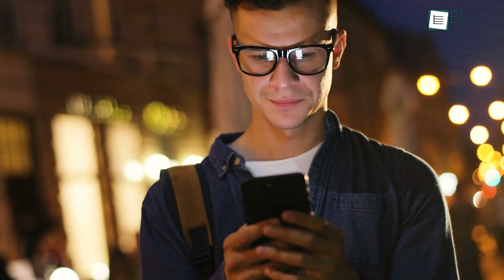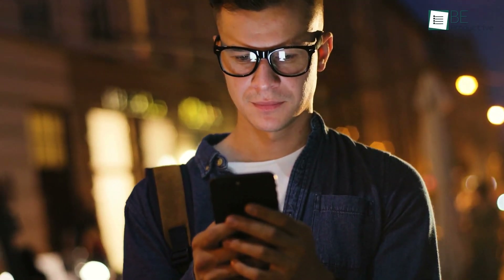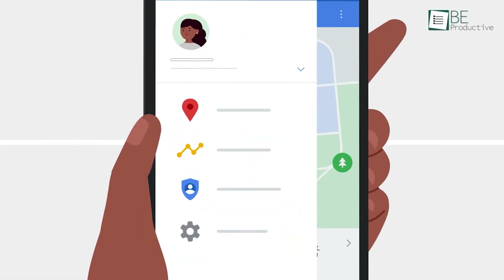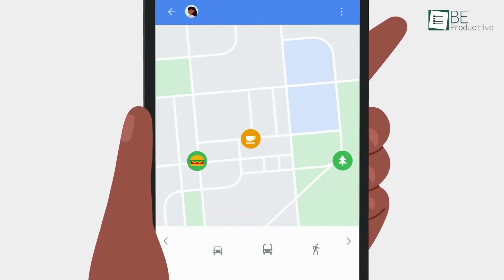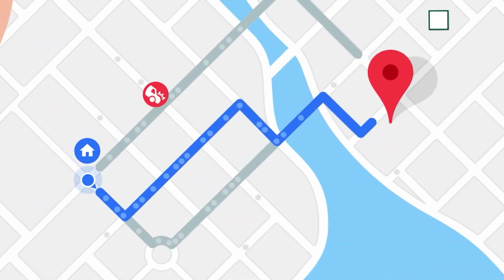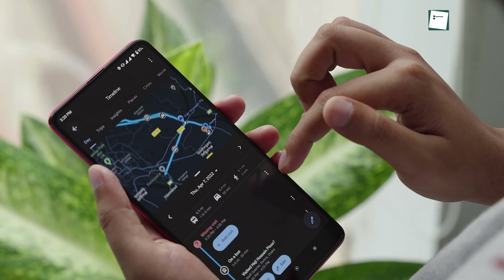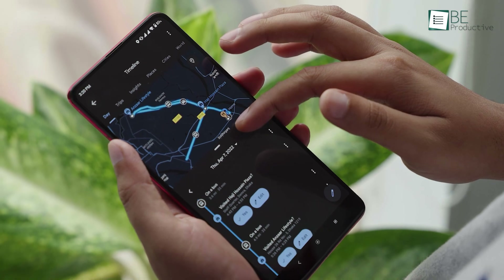We don't know about you guys, but we love to use Google Maps on our Android smartphones daily. We think it's one of the most helpful apps Google has ever made. From finding our way home and exploring all the tasty cuisine, Google Maps has made our life extremely easy. Hence, in this video, we will show you some of our favorite Android Google Maps tips and tricks that you will find super useful.